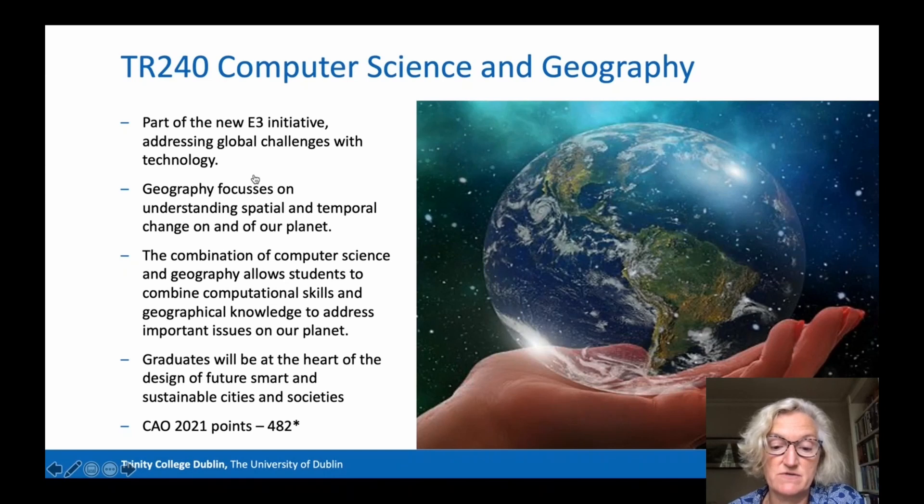TR240 is the Computer Science and Geography programme. This is a relatively new combination, part of the new E3 initiative which is addressing global challenges with technology. Entry in 2021 required 482 CAO points. Geography focuses on understanding spatial and temporal change of our planet. Graduates of this programme will be able to combine computational skills and geographical knowledge to address important issues on our planet, and will be at the heart of the design of future smart and sustainable cities and societies. Find more information in the Undergraduate Prospectus and watch the Joint Honours Geography video.